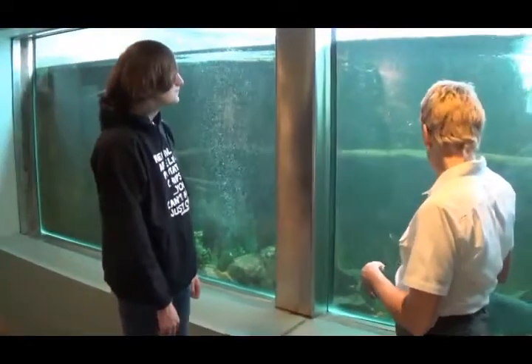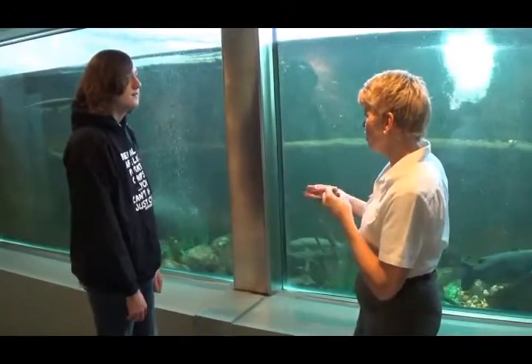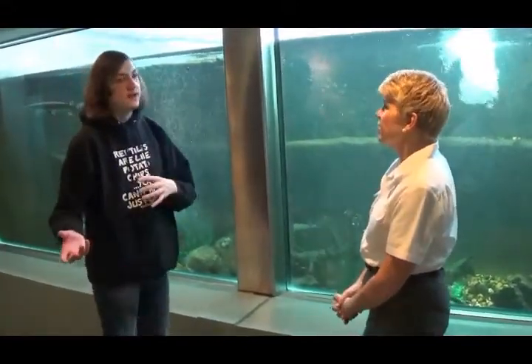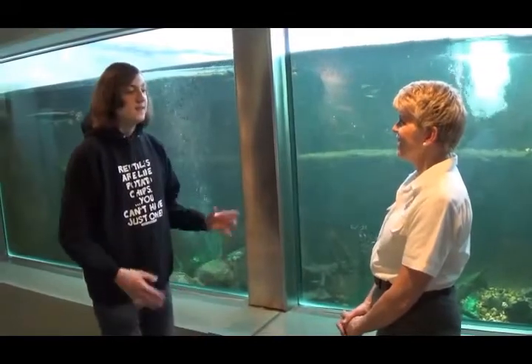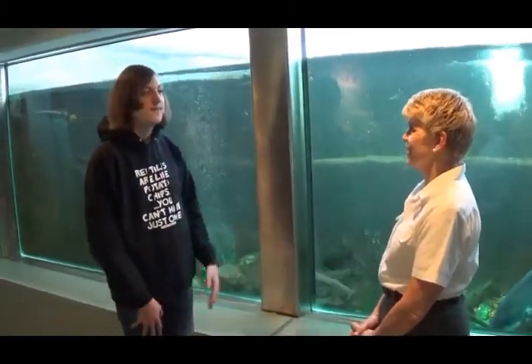Some animals actually help each other — not necessarily in this tank, but some come and pick bugs off other animals. Like in Africa, there's a little bird that goes into the Nile crocodile's mouth and picks out little bugs. So you could have a symbiotic relationship like that in a mixed environment. You never know.